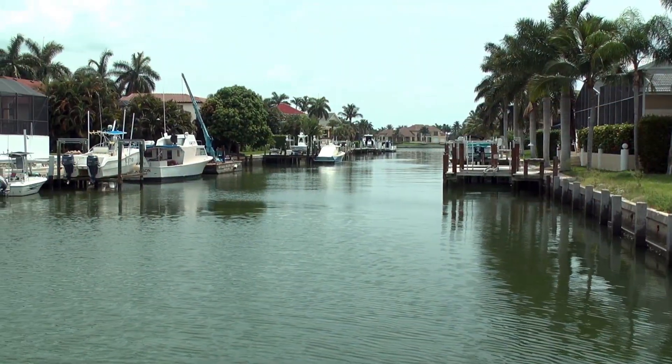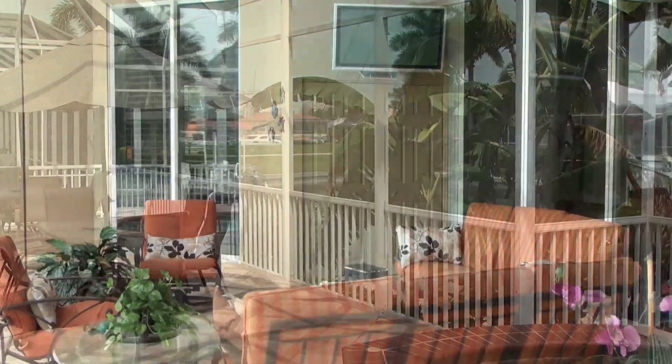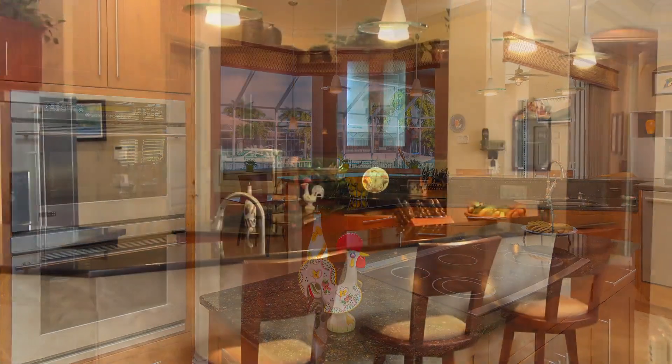What makes this home a good value? It's a good value because of the location. This neighborhood is a very upscale neighborhood in Marco Island, and it is in the southernmost part of Marco, which is highly desirable because of the fishing and the beach.